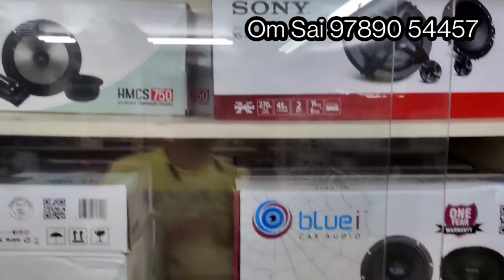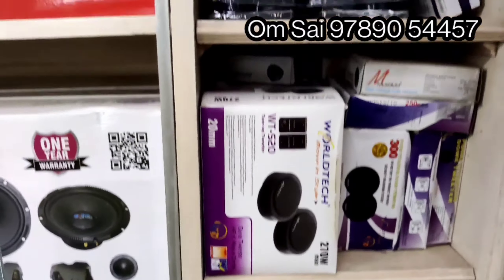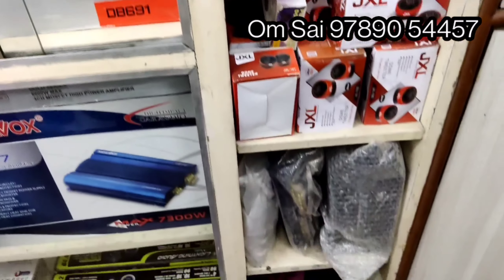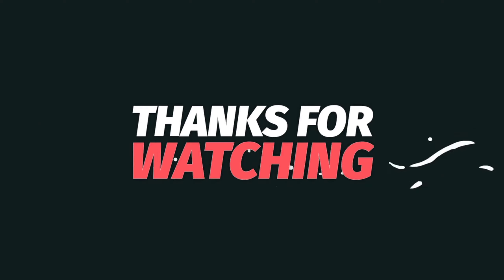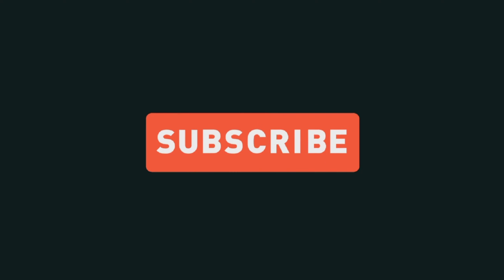Call and subscribe. If you are watching this video, you will know. If you are watching this channel, like and comment and subscribe.